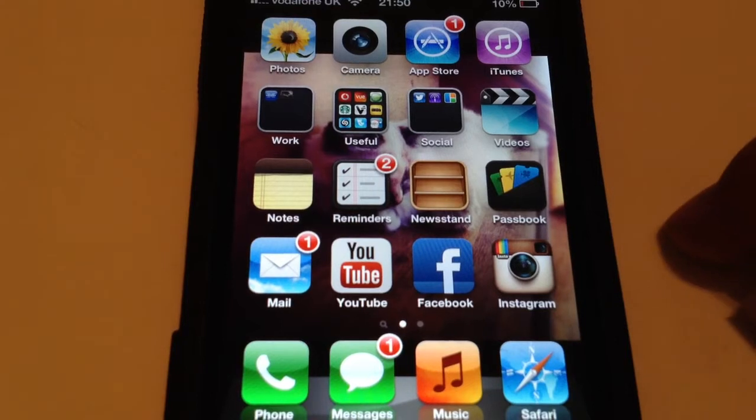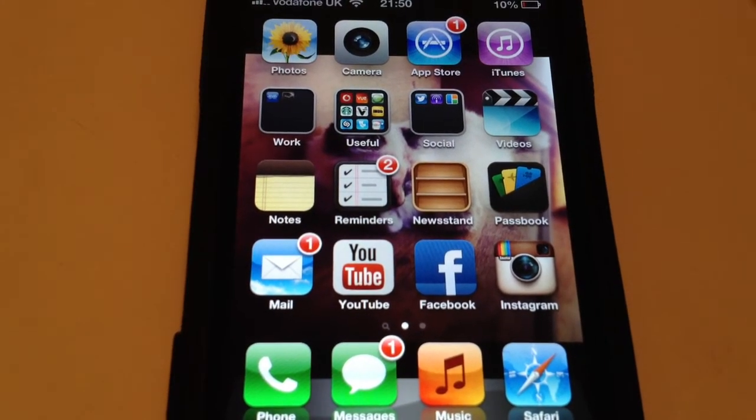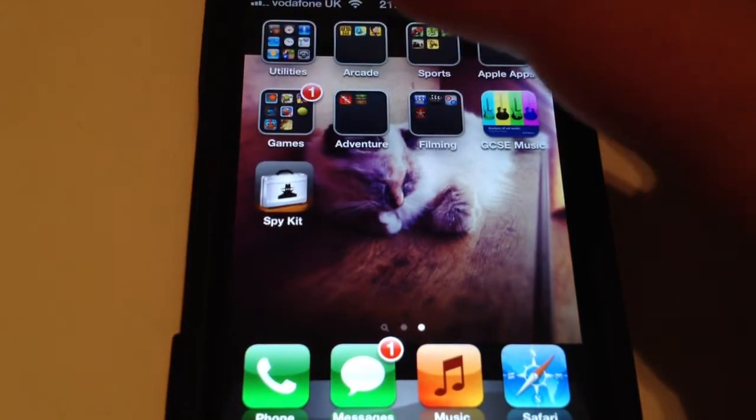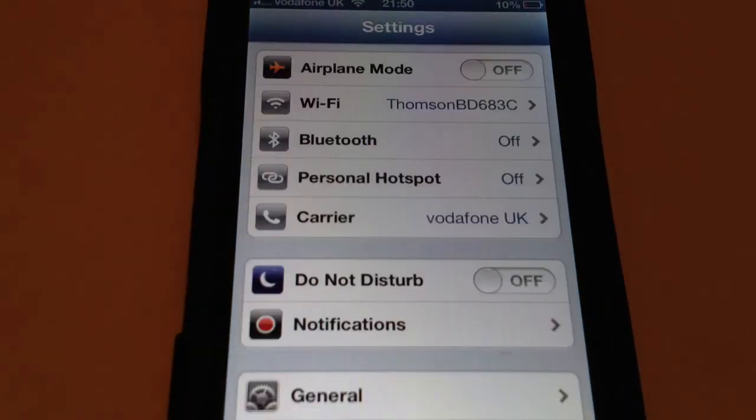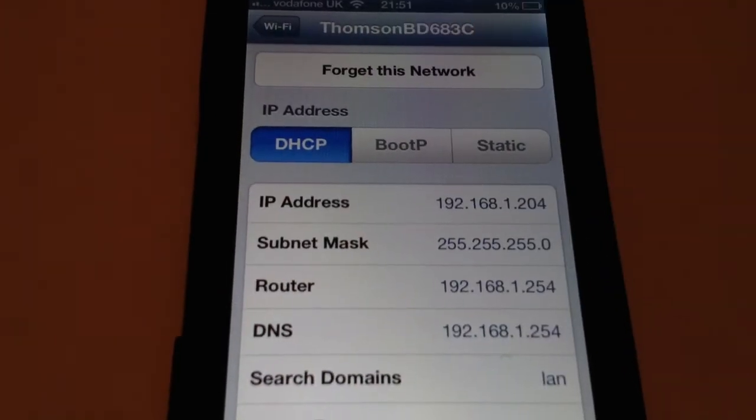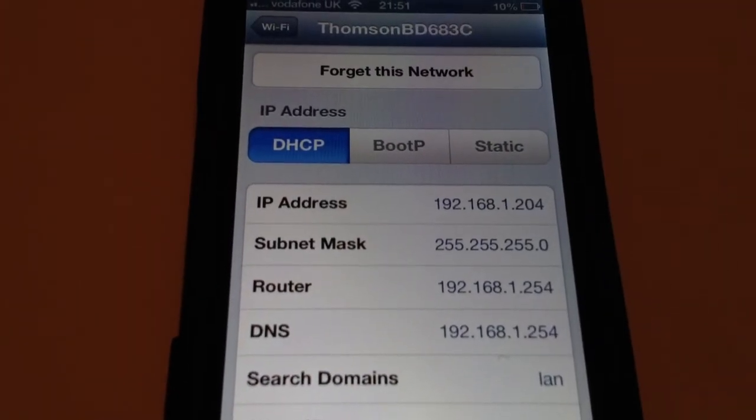Mine does work but a lot of people have had this problem. So basically the first thing to do is turn your device off and turn it back on. If that doesn't work, go to Settings and turn your WiFi off and back on. If that doesn't work, go to your internet, click forget this network, and then re-enter your password.